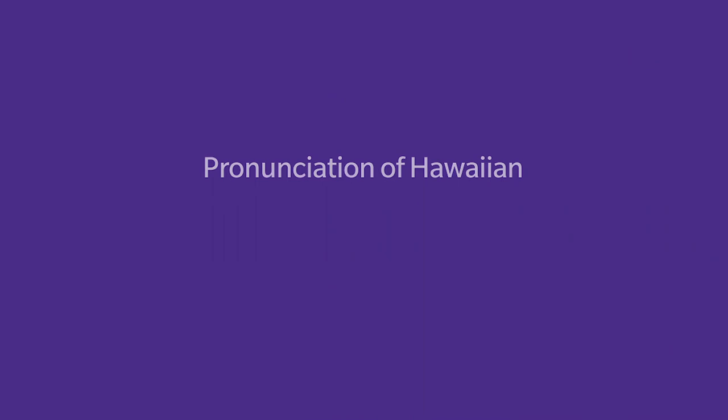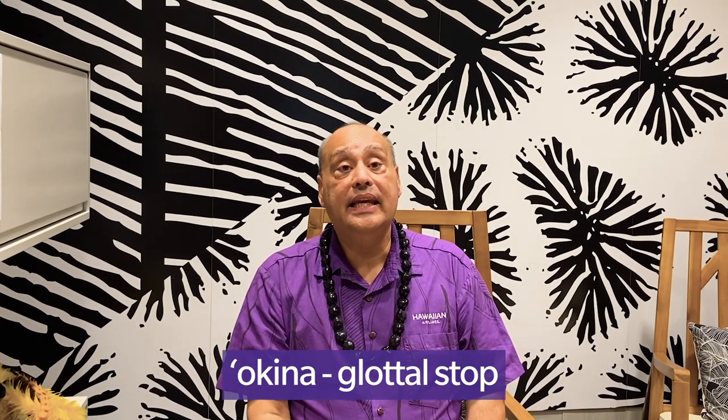Now let's move on to two important diacriticals used in the Hawaiian language. First, I would like to talk about the glottal stop, or what we call the okina. The glottal stop has the sound of a missing consonant — for example, in the word o-o, that guttural sound of the glottal: o-o. That is the sound when you see an okina in our language.